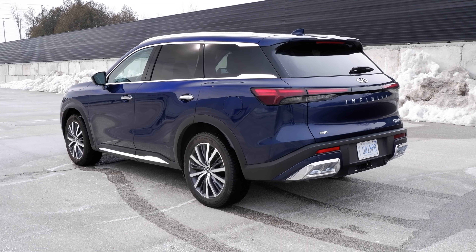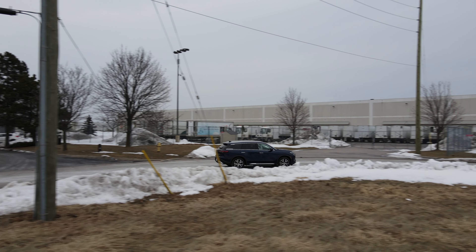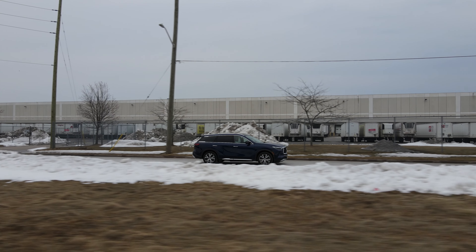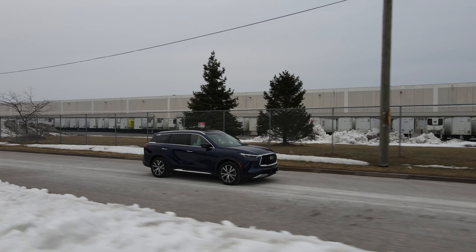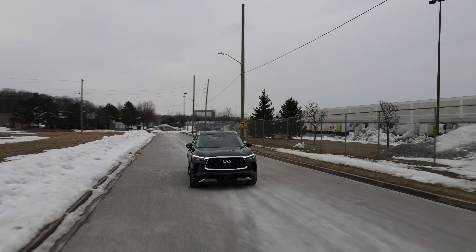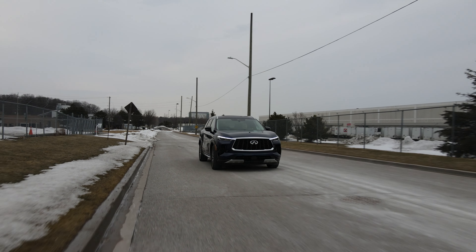We were going to call it the Sensei, but let's call it the Johnny Lawrence instead — make it cool, make it badass — because it has no hope of being badass. Prices for the redesigned 2022 QX60 start at $54,995. In Canada they're all all-wheel drive; in the States you can get front-wheel drive. The top-of-the-line Autograph model costs $67,995.